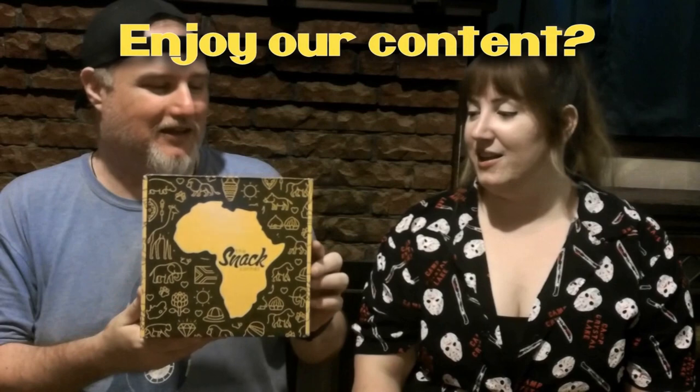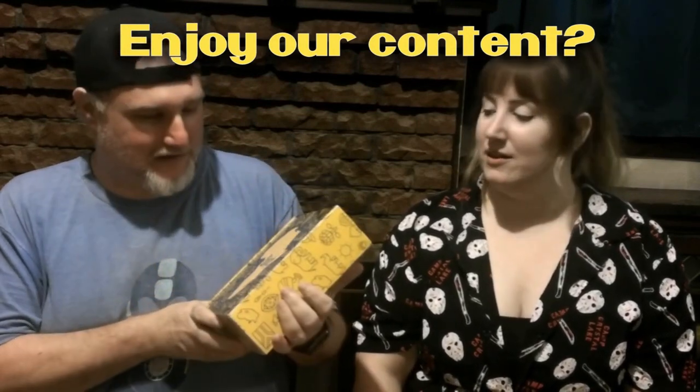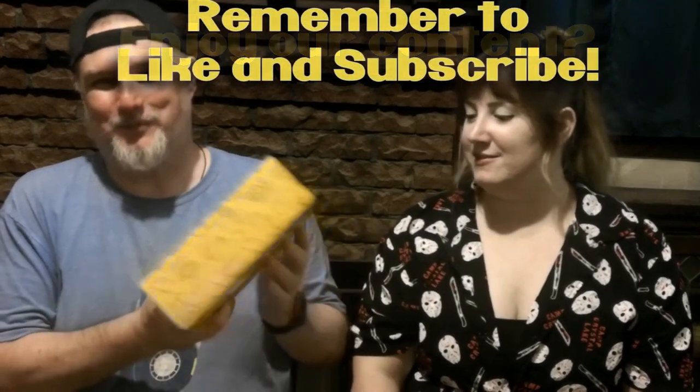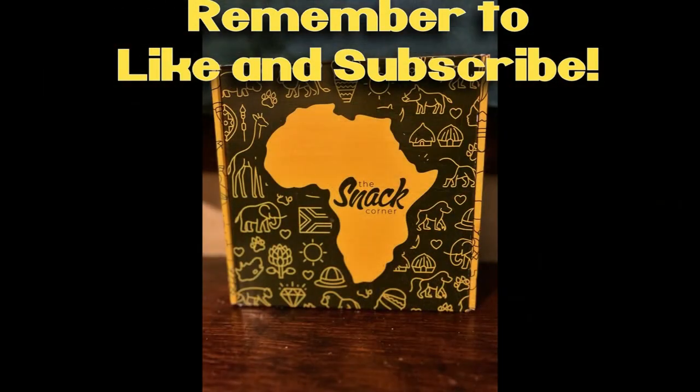Thanks for watching, guys. Stay dirty. Stay safe. Always. Bye.